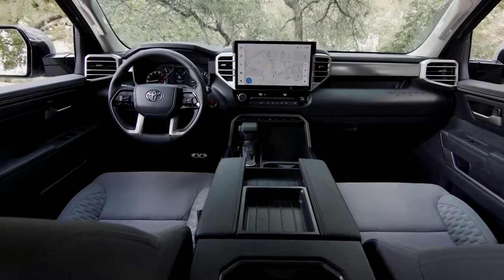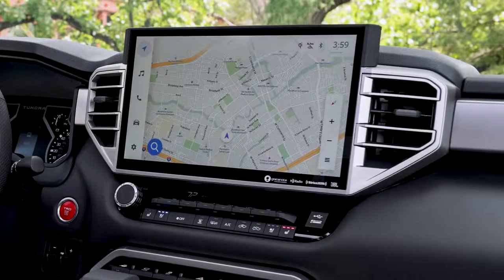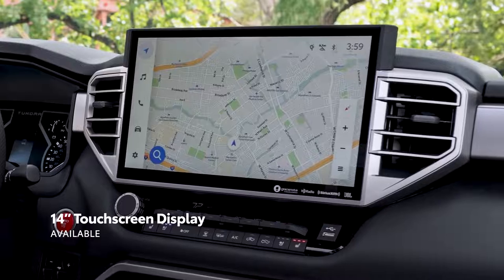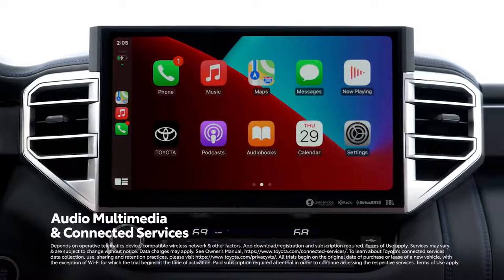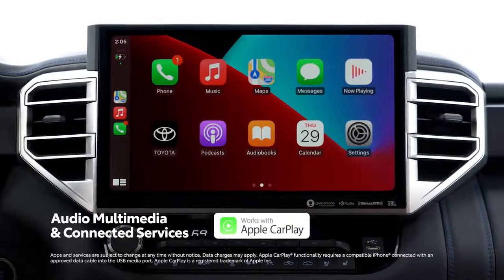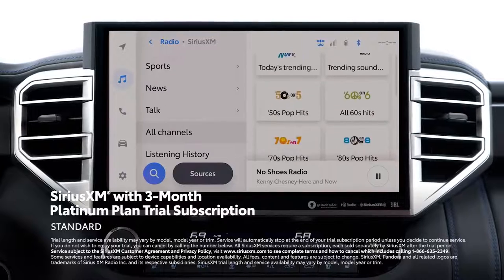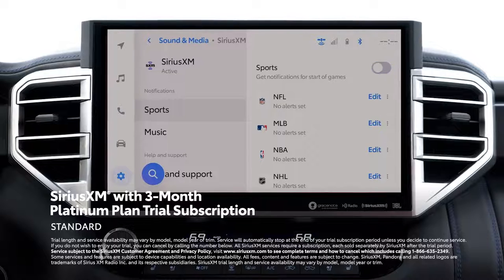If it seemed like the digital instrument panel would be the technological centerpiece here, then just take a look at Tundra's multimedia screen. Through a choice between an 8-inch or enormous 14-inch display, Tundra serves up Toyota's latest generation audio multimedia platform packed full of amazing entertainment and connectivity features like wireless Apple CarPlay and Android Auto, and a brand-new SiriusXM experience that includes revamped channel browsing, personalized recommendations, notifications, live sports, and more.